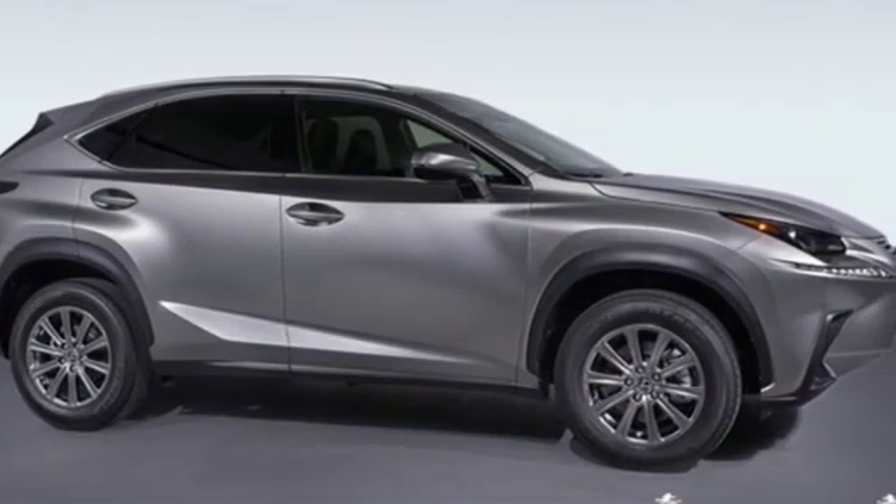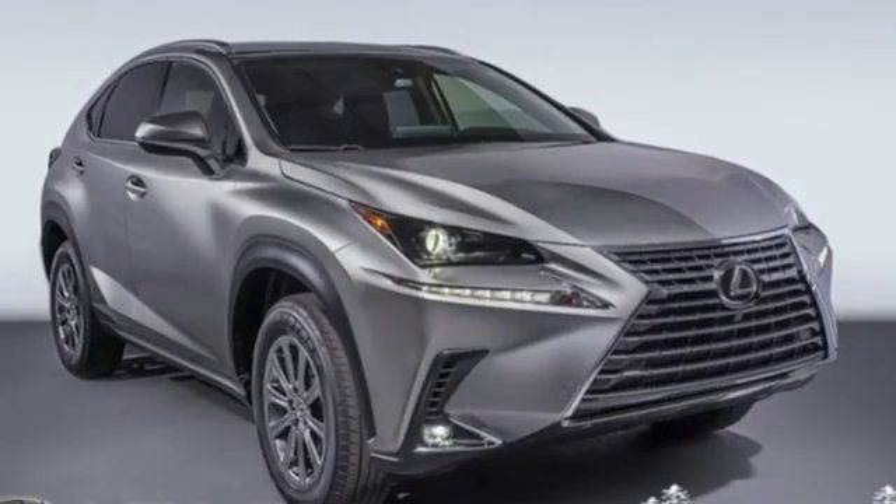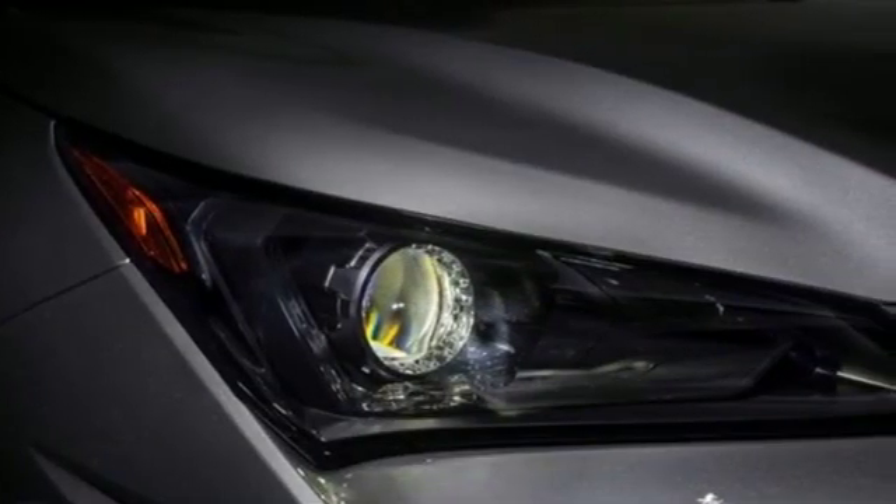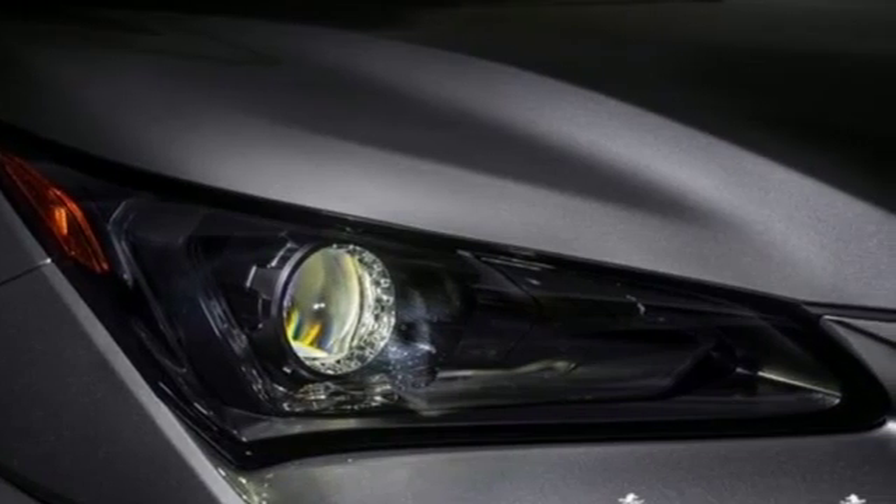Edmunds.com highlights its class-best fuel economy, generous backseat room for the segment, impeccable cabin construction, and copious high-tech features. Lexus — performance in every detail.